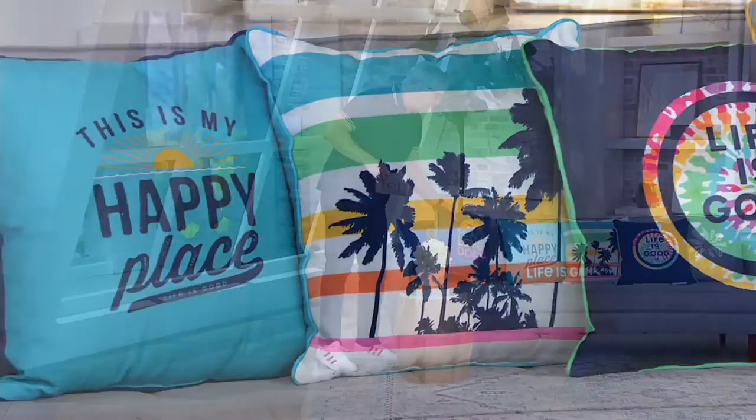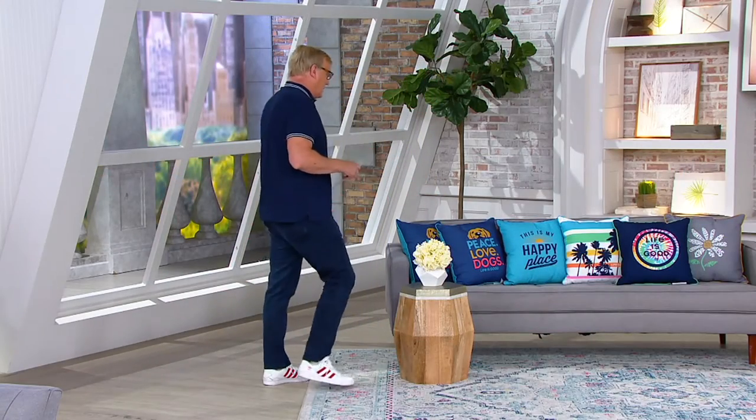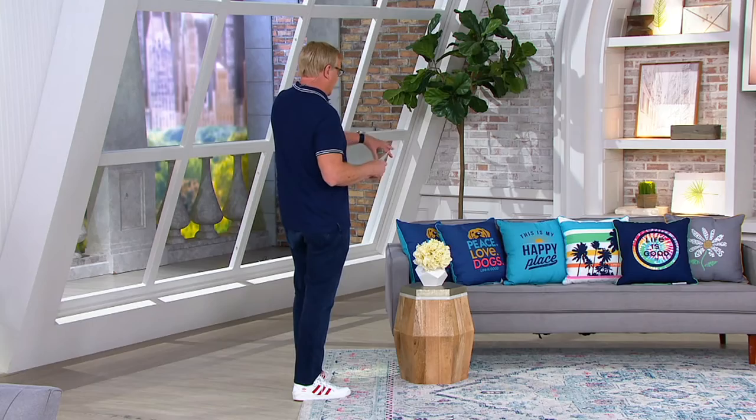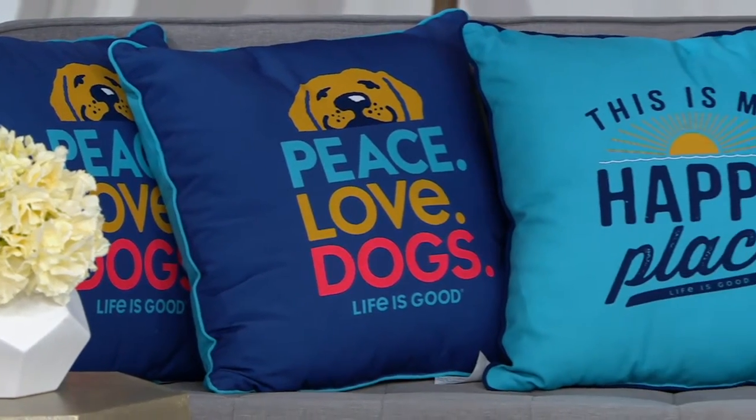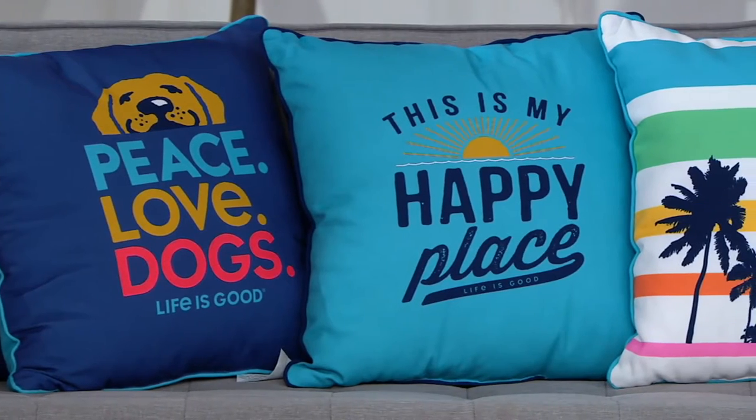Here come the peace, love, dogs — love it! 600 can be had. They're fun, they're great color, primarily blue. This is 'This Is My Happy Place' — you might love those. 600 can be had on Happy Place.